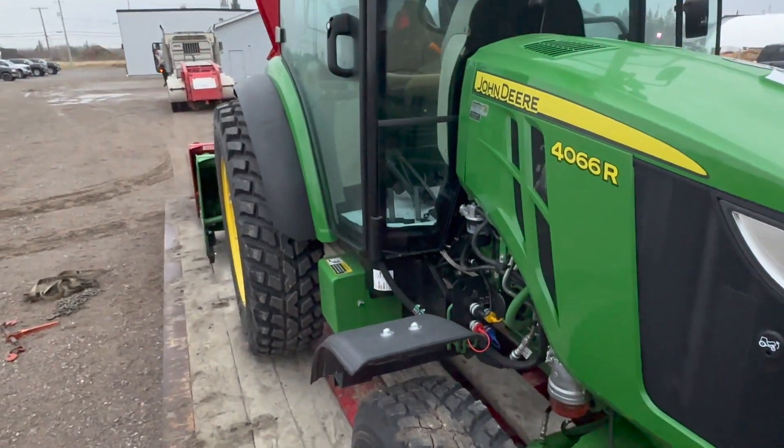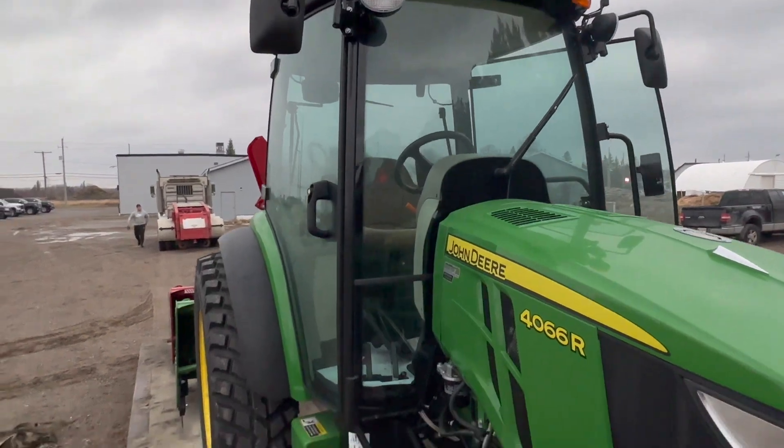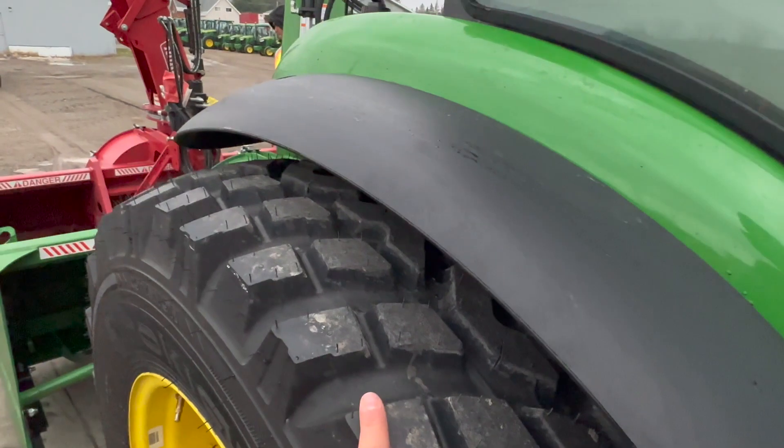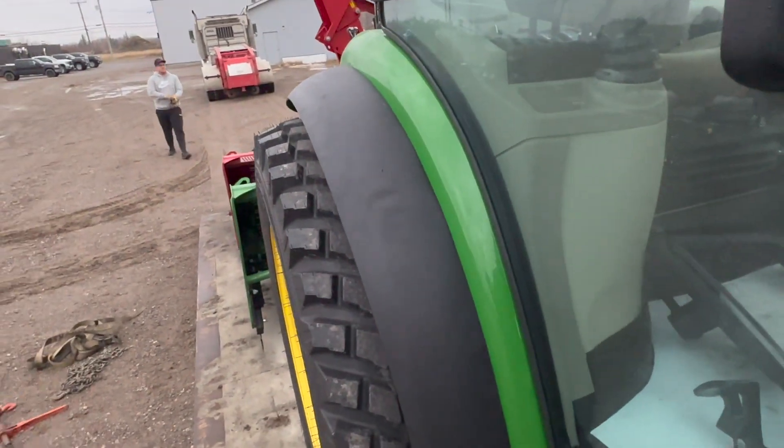Pretty much the same thing as all my other 4Rs, no difference. But it's nice to see a brand spanking new machine. These are also the right fenders, so take note — that's what you want, those are the exact fenders you want.